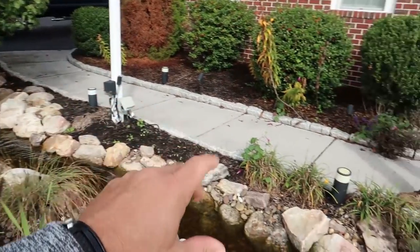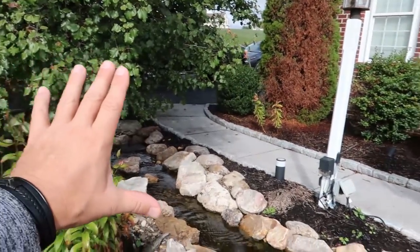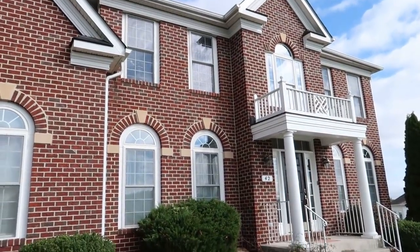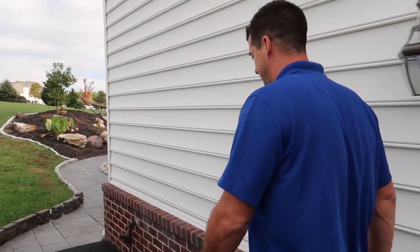This one is sized with a 9PL pump and two spillways. Cost for this system is about $15,000 — so for all the stonework, the liner, the underlayment, the mechanical filter, the spillway bowls, that's a $15,000 investment. And there's nothing you could put in the front yard that will make as big a curb appeal impact as a decorative water feature.